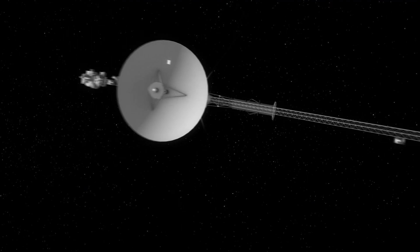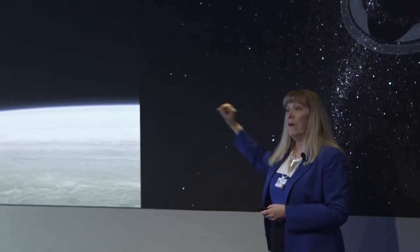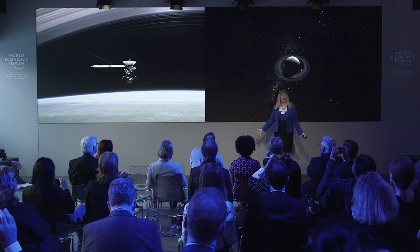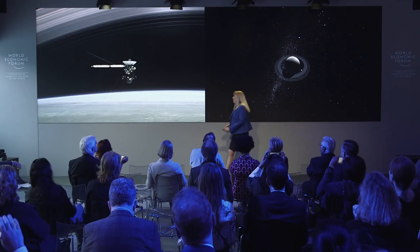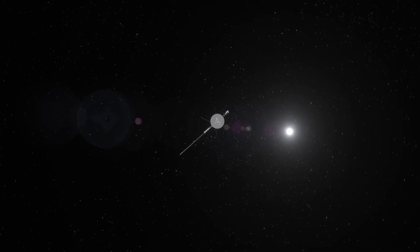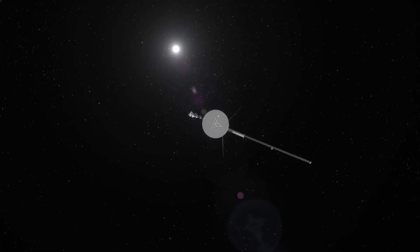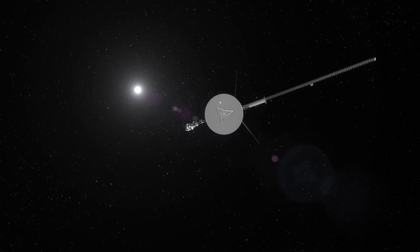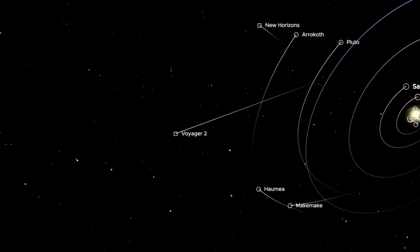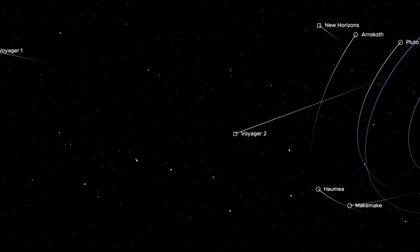According to planetary scientist Linda Spilker of NASA's Jet Propulsion Laboratory, it all depends on the power. If everything goes very well, the mission could be extended until the 2030s. However, these are the most optimistic forecasts. It is more likely that the probes will be shut down earlier, around the middle of this decade. Even after the Voyagers are completely shut down, their journeys will continue. Voyager 1 is already so far away that it will not return to the solar system, but will fly farther and farther away.